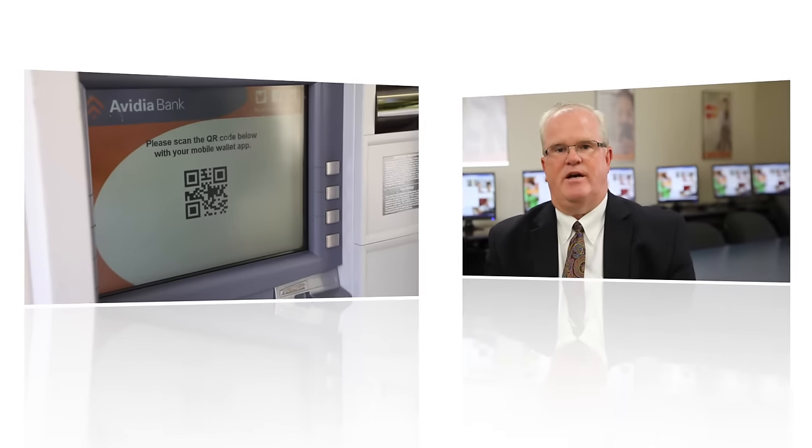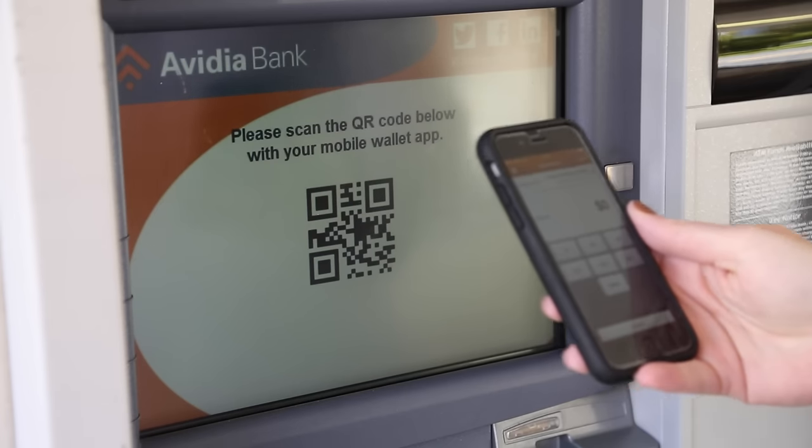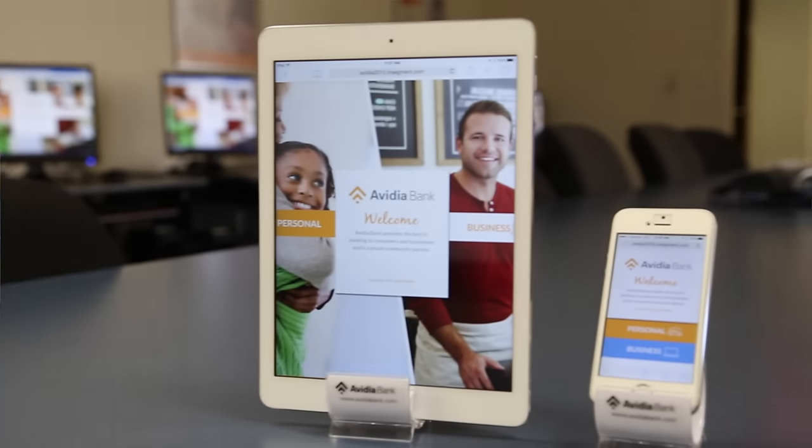I'm Mark O'Connell, President and CEO of Vidya Bank. At Vidya Bank, we have always strived to offer cutting-edge technology with our digital and mobile banking products. So in keeping with that idea, I'm proud to announce the launch of our new website.